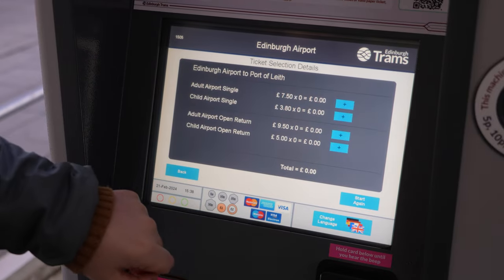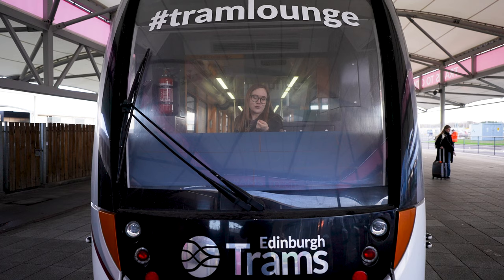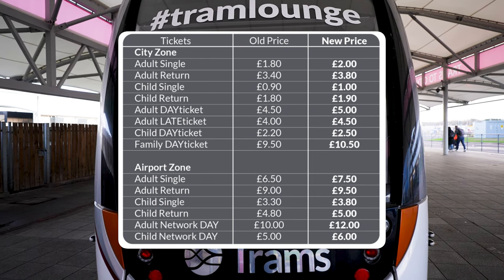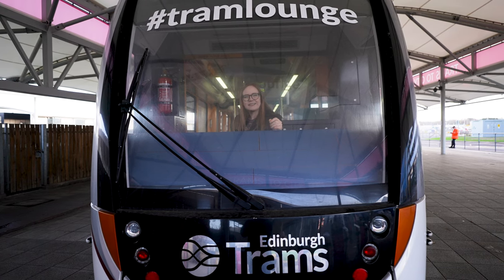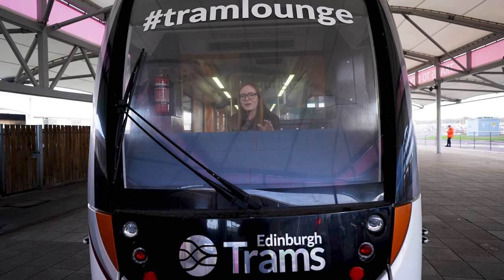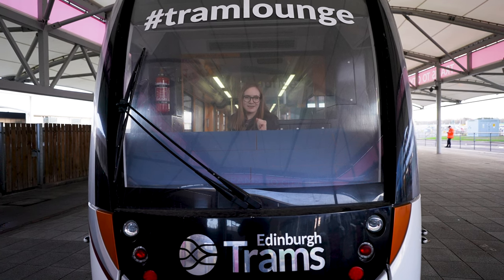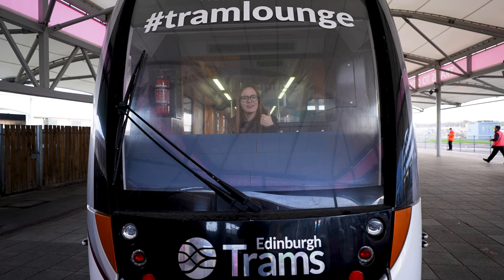You have to get the ticket before boarding the tram. In the city center, the ticket controller checks it with a sharpie. At the airport, there's usually someone checking that everyone has a ticket before they board. If you somehow get on without a ticket, the official fee is around £10, but in practice I've only ever seen people being told to get off at the next stop, buy a ticket, and get back on.